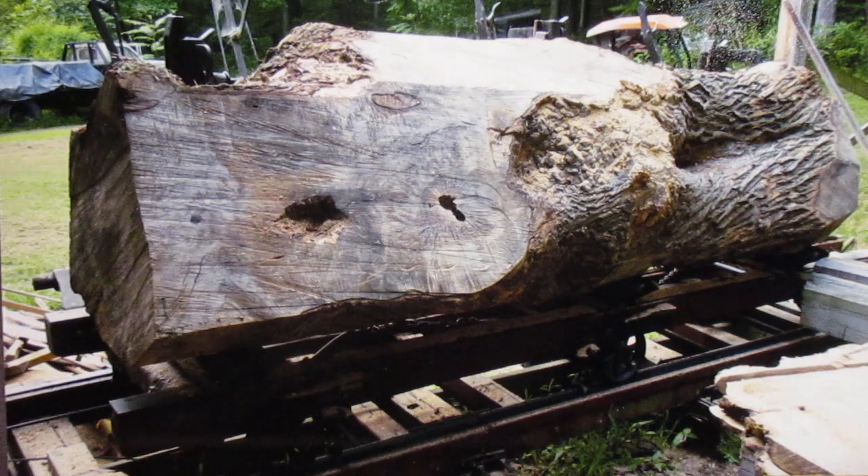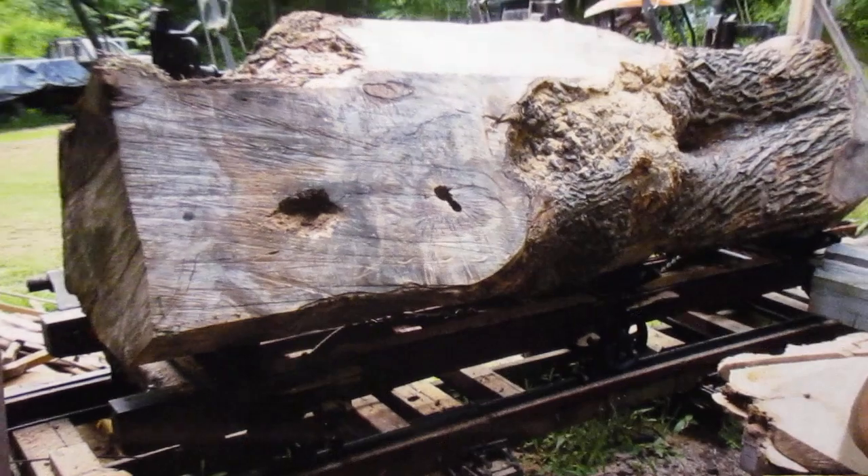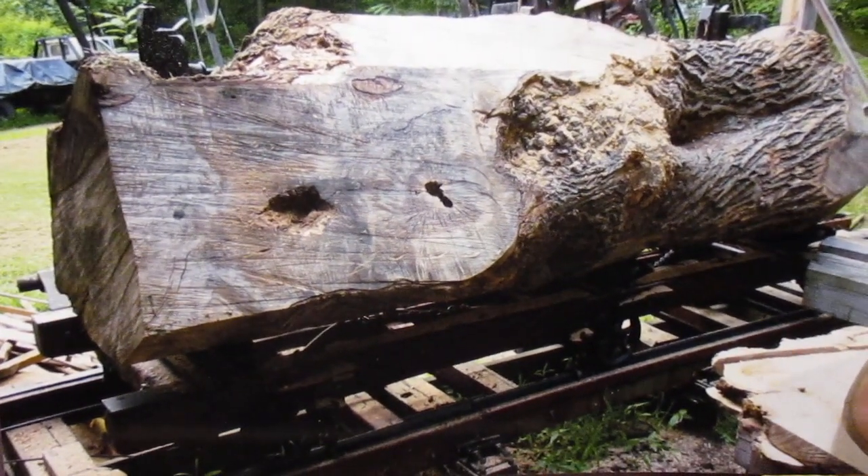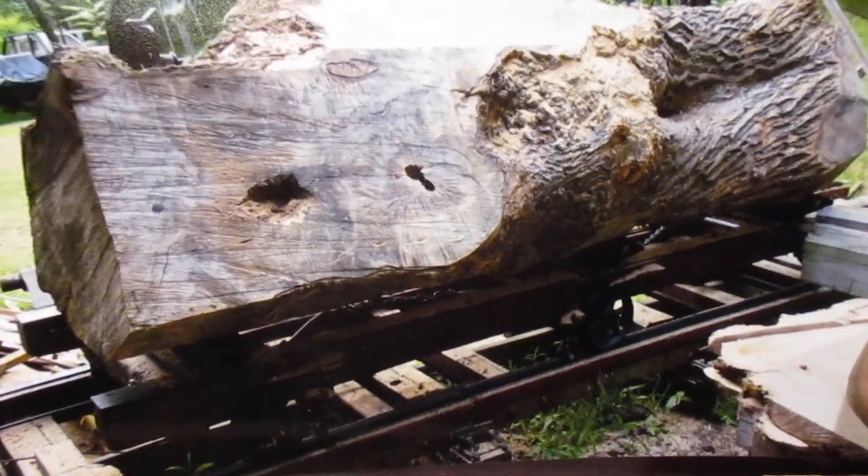It's maple, so this is without a doubt the nastiest, gnarliest log I've ever sawed. You know, the guy had a log that's been in his yard forever and he wanted it sawed. Yard trees always have metal — I hit some metal, but it was nothing that hurt anything.